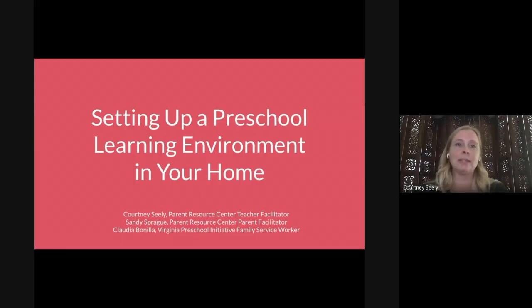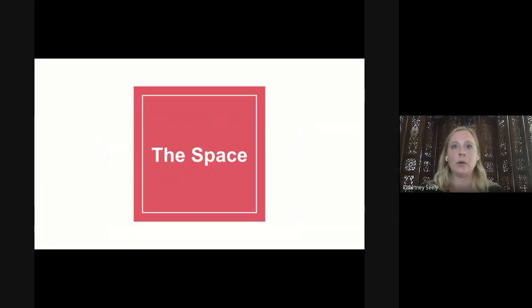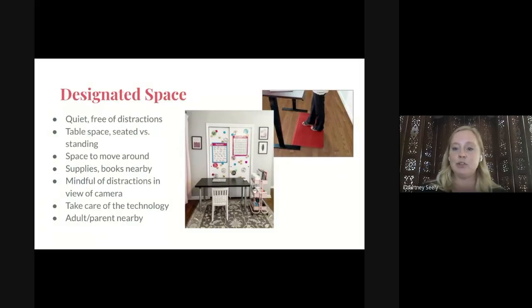Thank you for joining us this morning. This presentation was created in partnership between Head Start, the Virginia Preschool Initiative, and Title I. I am Courtney Seeley, the teacher facilitator at the Parent Resource Center, presenting today with Sandy Sprague, the parent facilitator at the Parent Resource Center, and Claudia Bonilla, our VPI, or Virginia Preschool Initiative Family Service Worker. This first section will focus on the physical space and environment of the home. After receiving pictures of different physical spaces set up in parents' homes, we got tips from these parents, preschool teachers, and other education professionals who helped us compile everything in one location.